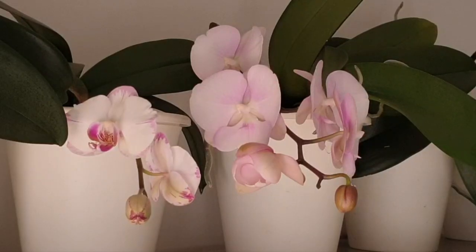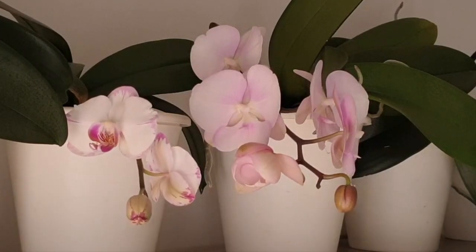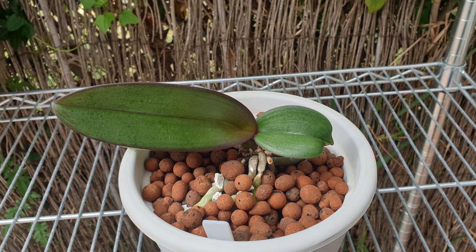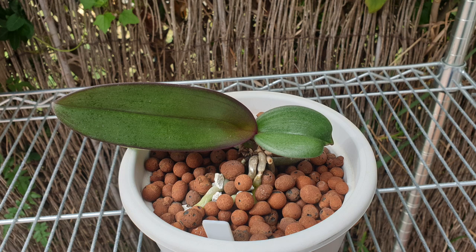The beauty with Phalaenopsis is that they will produce new plants at the base of the stem, or baby orchids right from the spikes, which are called keikis. Over time these baby orchids develop their own leaves and roots, and once big enough can be separated from the mother plant and either mounted or potted up.